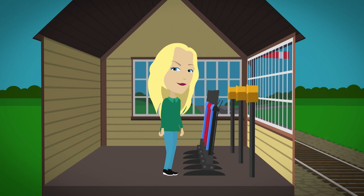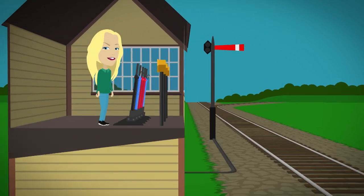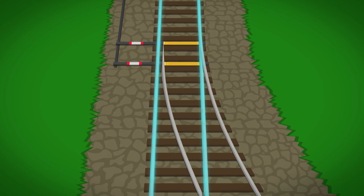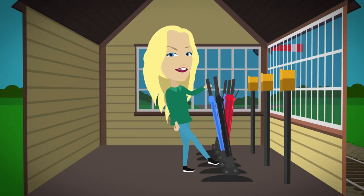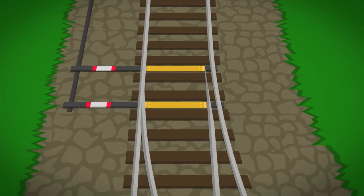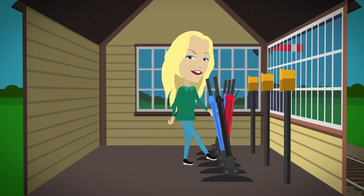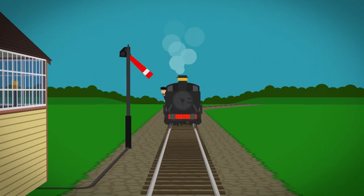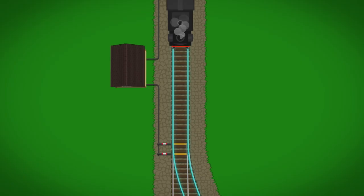Inside the signal box are lots of levers which pull the rods and wires that run alongside the track. First the signalman pulls the black lever — this changes the points on the track from one side to the other. Then the blue lever is pulled — this stops the points from changing while the train is moving across. Finally the red lever is pulled — this lowers the signal which means the train can travel safely ahead. The train driver sees the lowered signal so can carry on going, onto a different track.